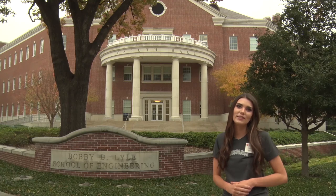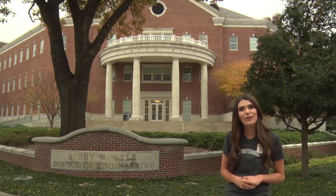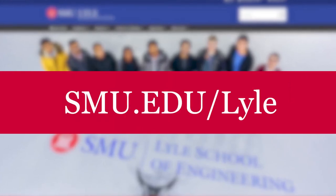Thank you so much for joining me on this virtual tour of the Lyle School of Engineering. We hope you can visit us soon to learn all the additional wonderful things that make the Lyle family so special. If you'd like to learn more information, check out our website at smu.edu/Lyle. Pony up!